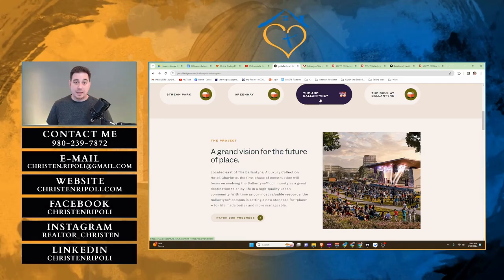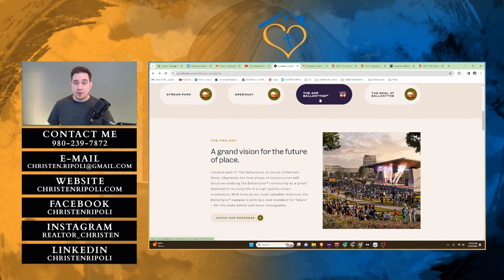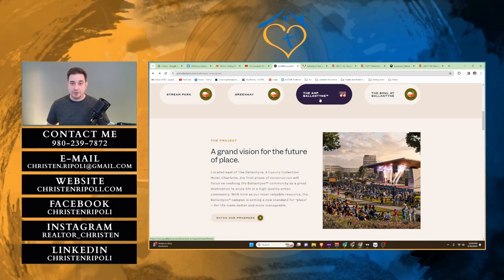One of my favorite things is the Amp at Ballantyne. This is an outdoor music venue where you can just pull up with a picnic basket and a blanket and sit there and listen to music. They just completed their fall schedule and they're working on their spring and summer one. If you're interested in the upcoming schedule, you can go to goballantyne.com to find out what's upcoming.